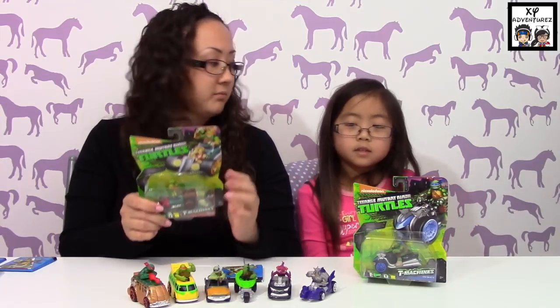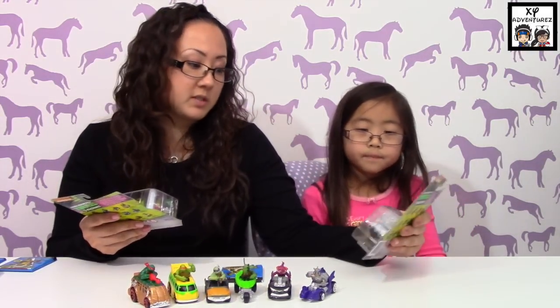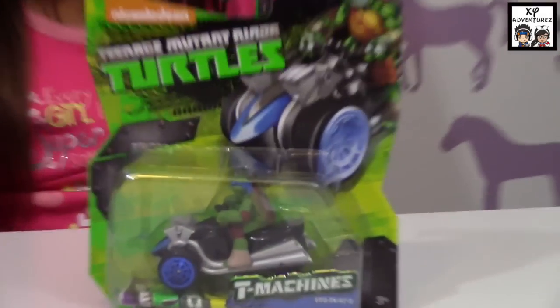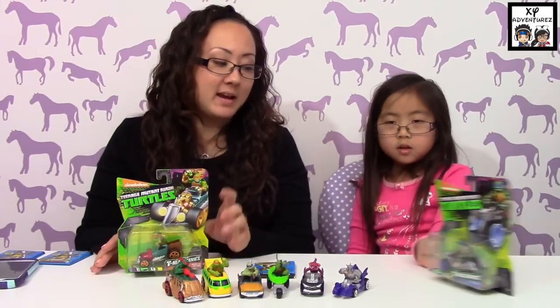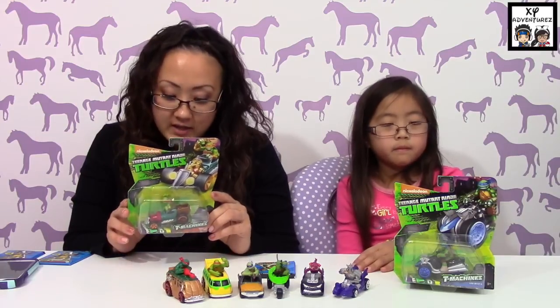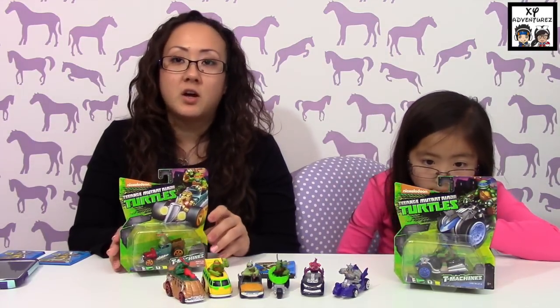We've got the cars because Joey just likes to play with them. We have six — we might have more, I just couldn't find them in the playroom. I think they have Raph and Splinter maybe. These are two extra ones we found: Leonardo in '83 and Mikey in Hot Rod.